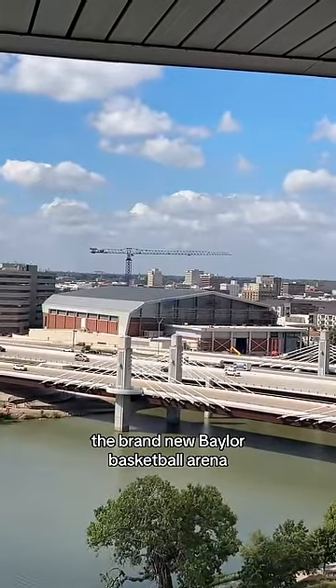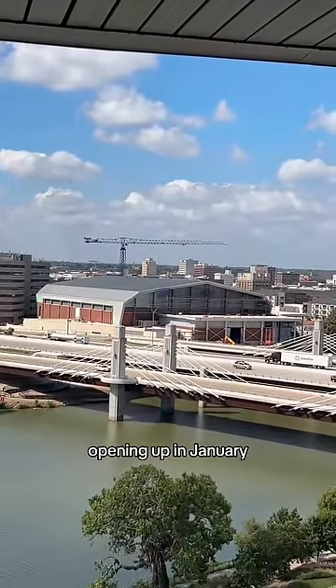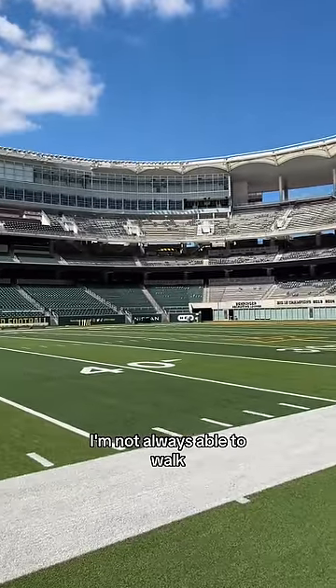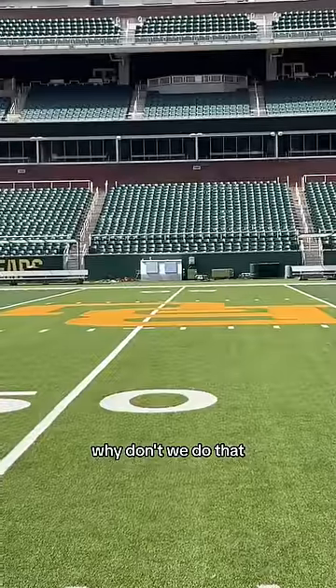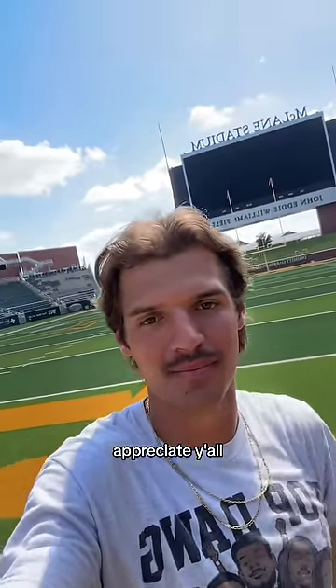Enjoy this great view of Waco — from what I'm told, it's the best there is. On the other side of that we have Foster Pavilion, the brand new Baylor basketball arena opening up in January. I'm not always able to walk all the way out to the 50, but now since I'm on a personal tour, why don't we do that? Thanks for having me, Baylor — appreciate y'all.